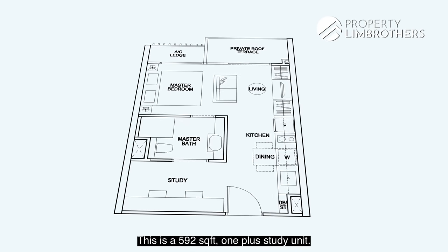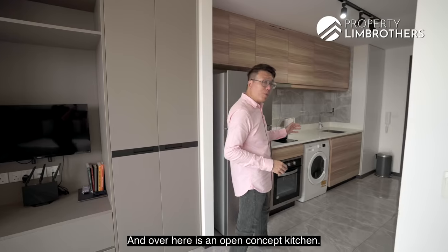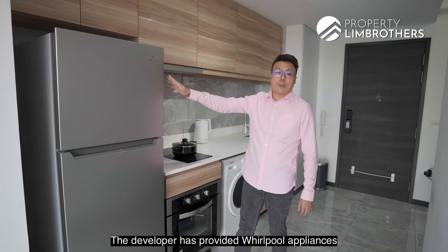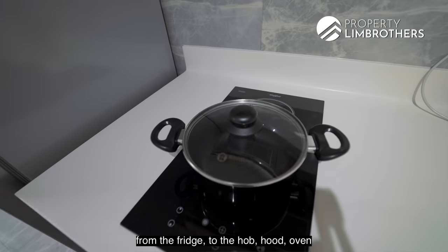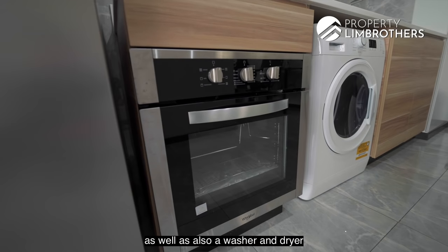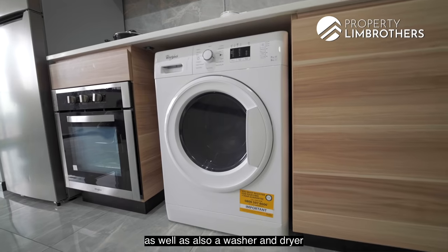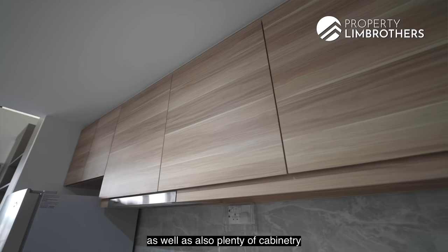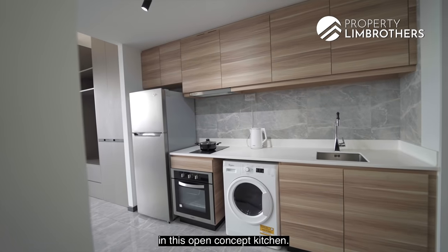This is a 592 square feet OnePlus Study unit, and over here is an open concept kitchen. The developer has provided Whirlpool appliances — from the fridge to the hob, hood, oven, as well as a washer and dryer placed neatly in the corner. You also have a quad hob, a backsplash, and plenty of cabinetry in this open concept kitchen.